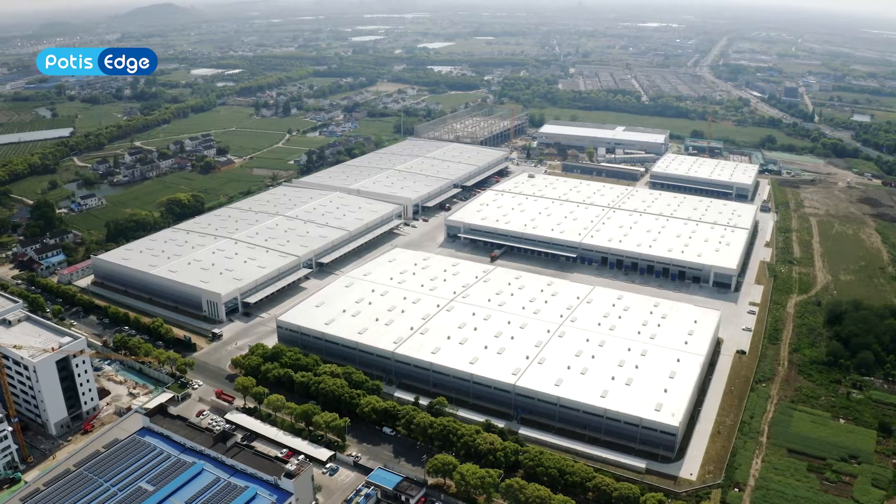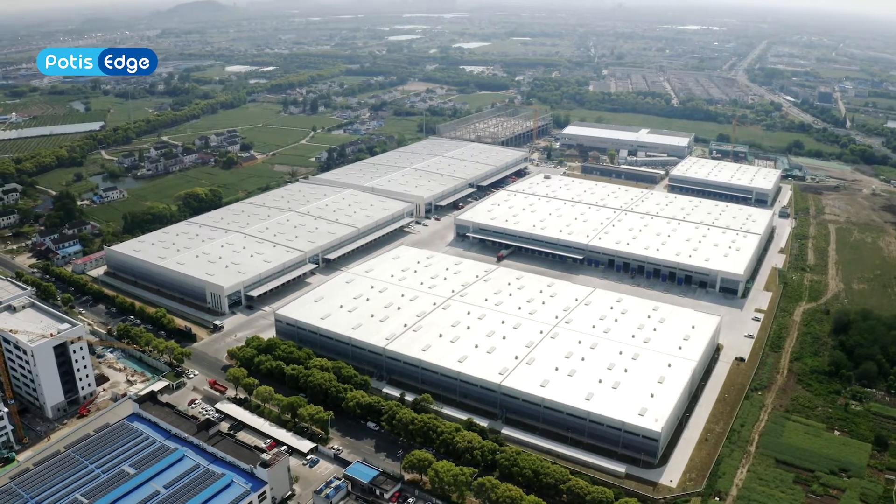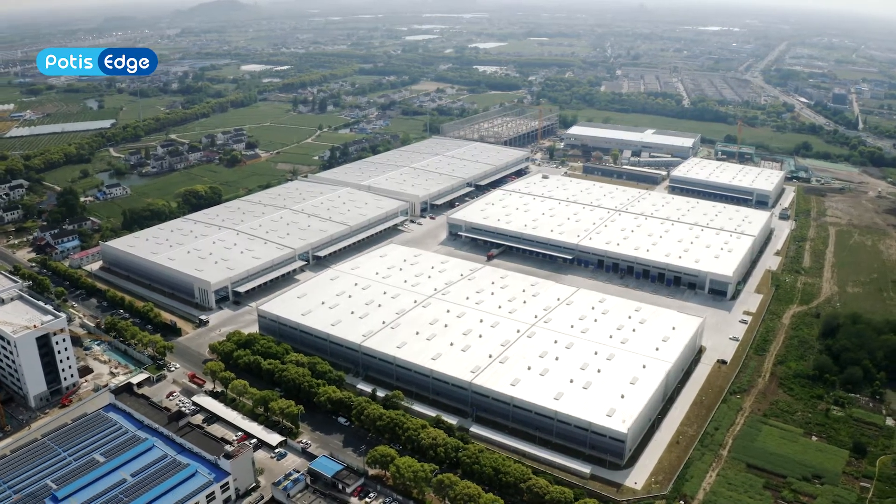IPOTIS Edge focuses on three major areas: Energy Storage System, Power Supply, and Hydrogen Battery System.